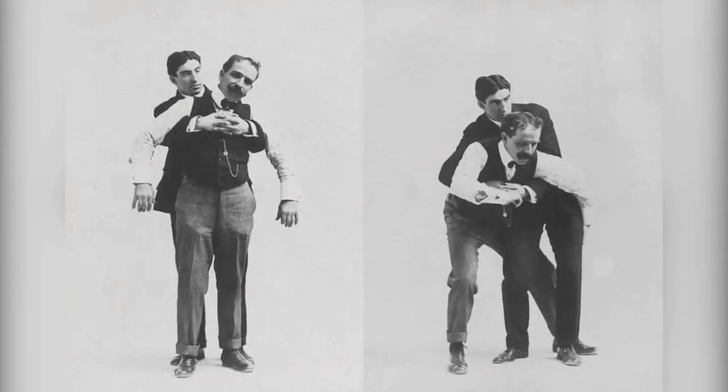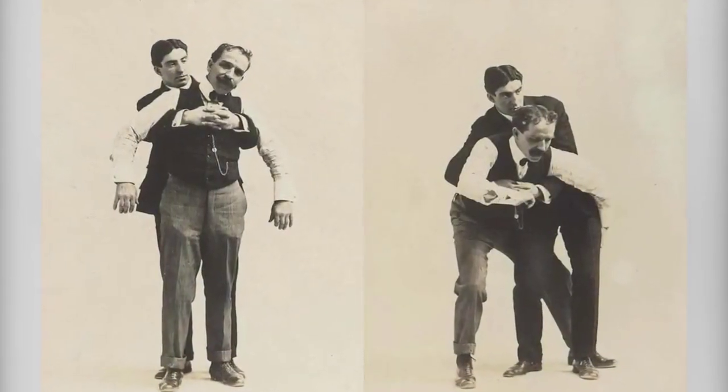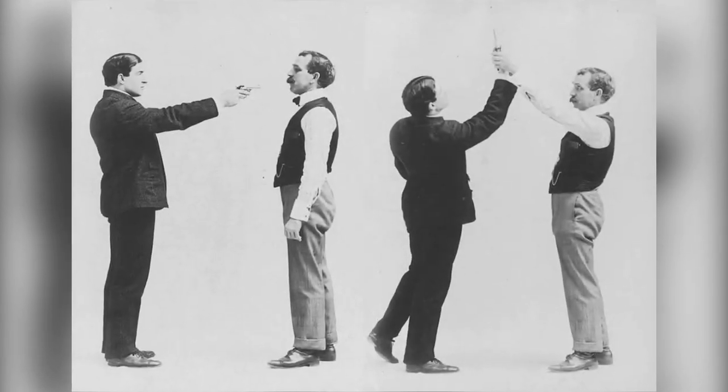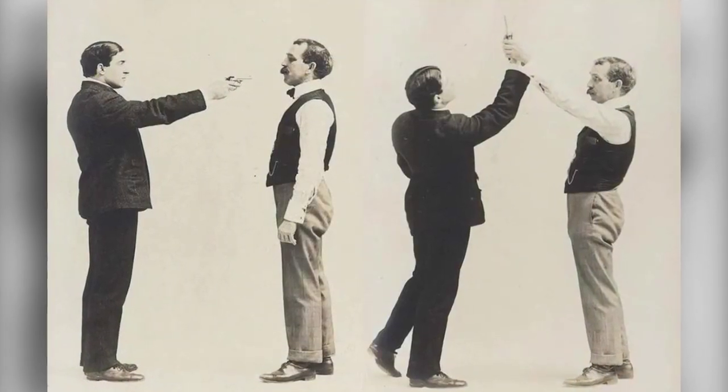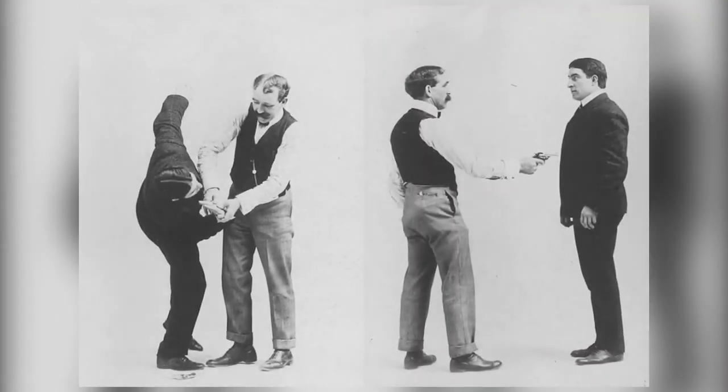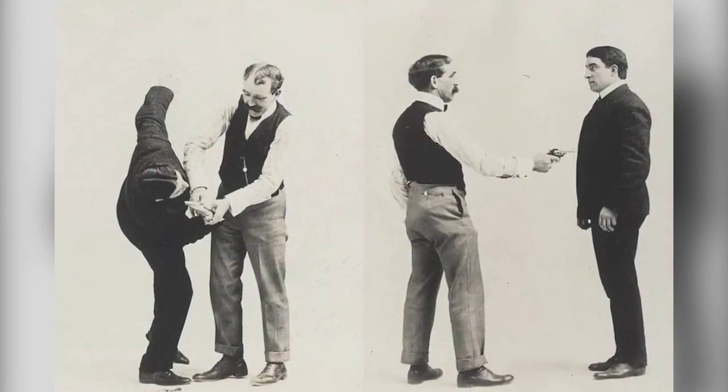Get ready to immerse yourself in the ancient art of Victorian self-defense. We'll take you on a journey through time, exploring the fascinating world of these vintage photographs. Stay tuned for more intriguing stories from the past, and don't forget to give this video a thumbs up and subscribe to our channel for more captivating content. Until next time, folks.